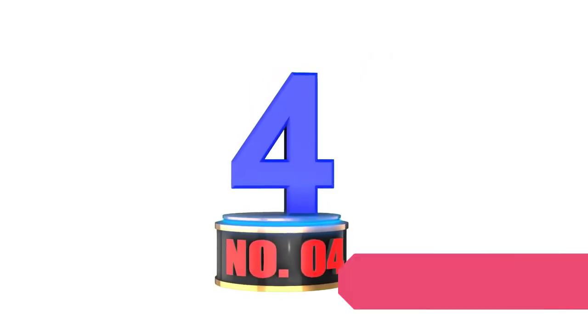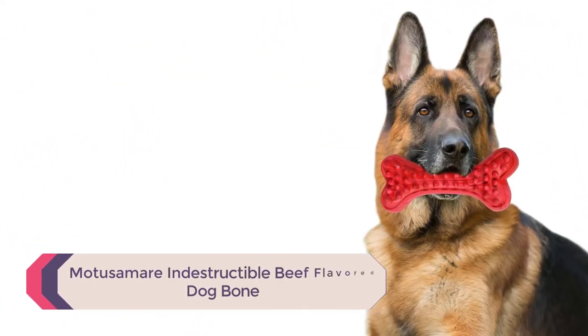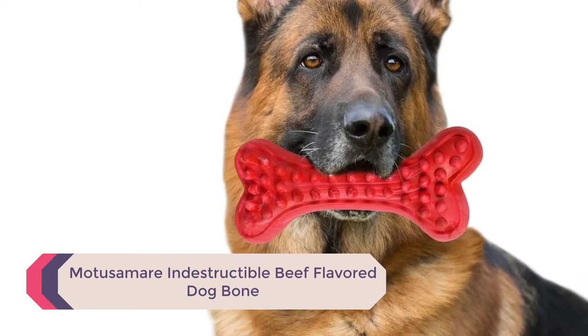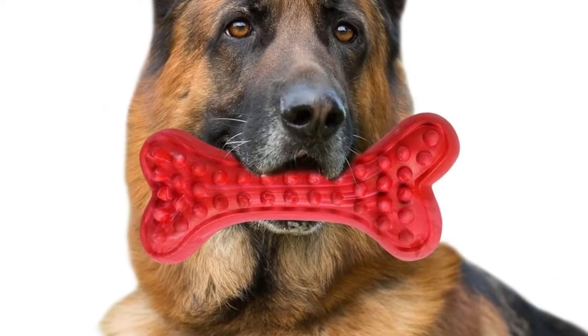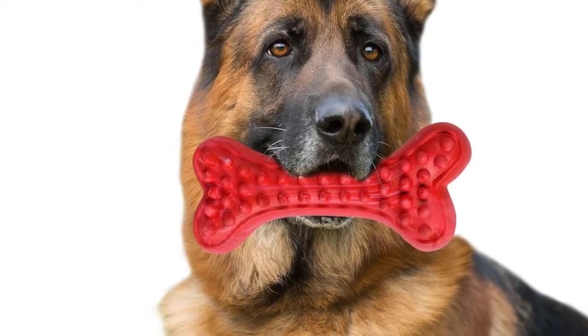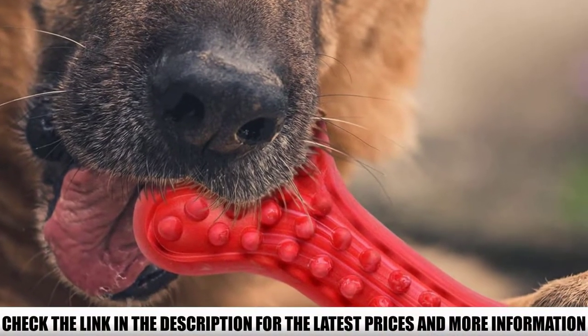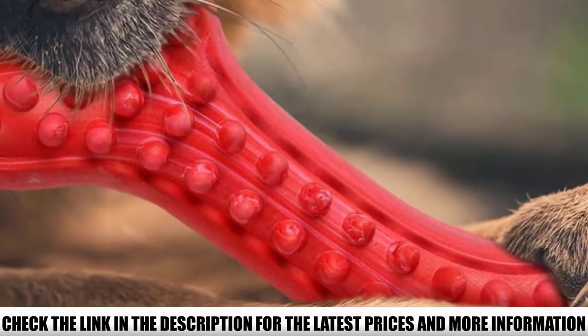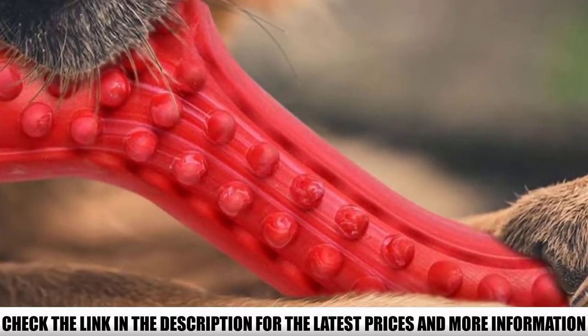Number 4: Motusamere Indestructible Beef Flavored Dog Bone. How do you know that a dog toy is indestructible? Well, you never really know, as dogs are smart and have a way of destroying the most indestructible items. But a lifetime replacement guarantee is a no-brainer. When a company is so invested in their products that they offer this to you, then you need to snap it up.